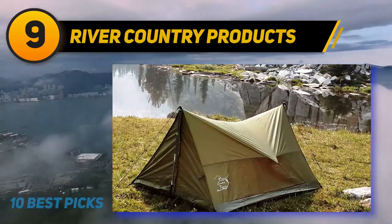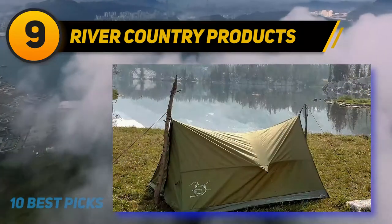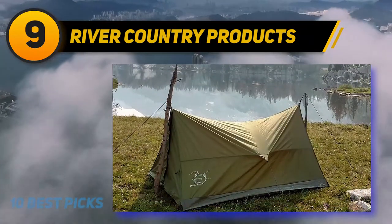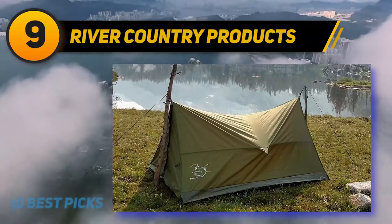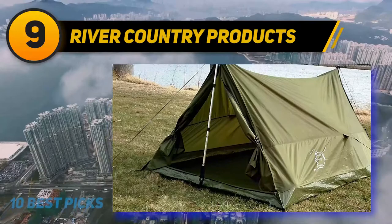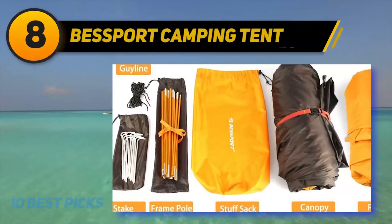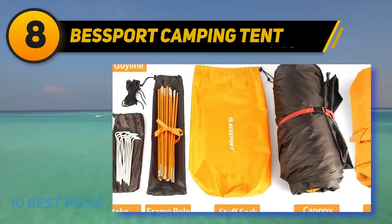The shelter is constructed from high-quality materials. It is smaller than a regular pop-up shelter but simple to set up. Its rainfly does a significant job of keeping moisture out, and the floor material feels dense and durable.